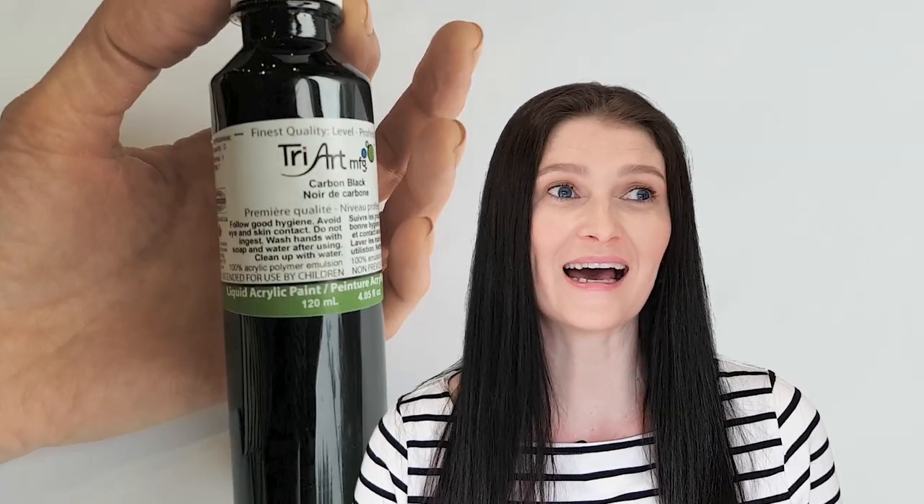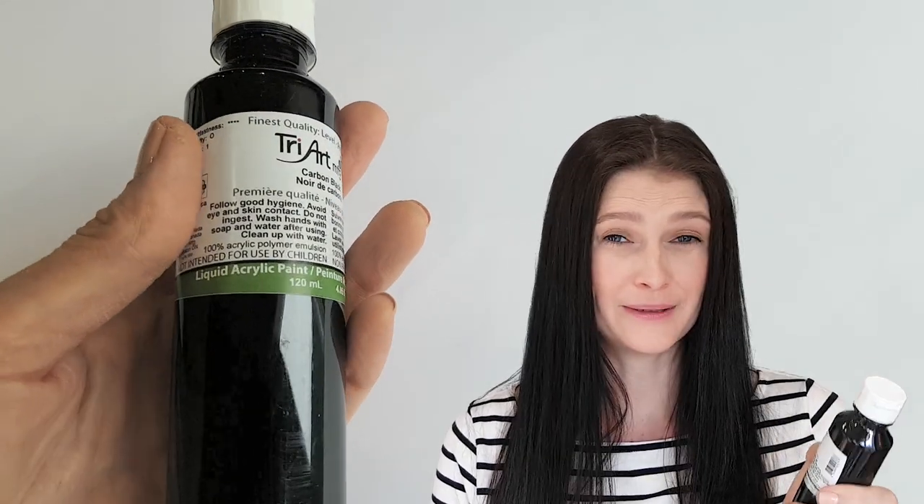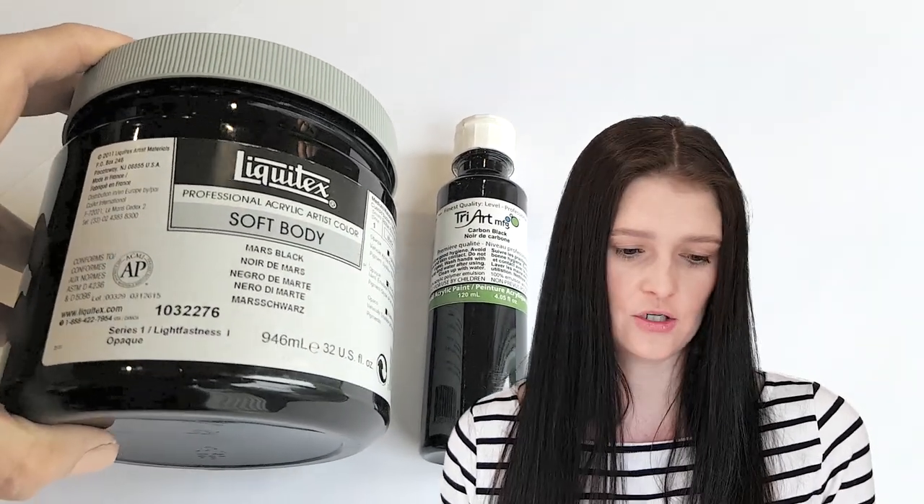I bought Mars Black because that's the one I've been using for a while and it serves its purpose. But someone created doubt in my mind — the lady at the store was telling me that she uses carbon black. I don't know. She says it's blacker and a little glossier, so I'm just going to compare the two and see what I like better.